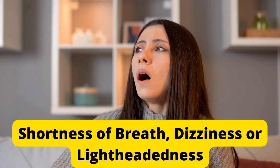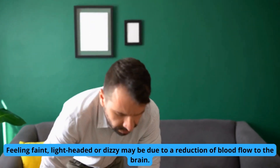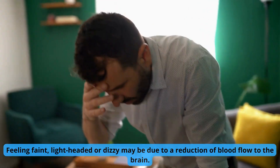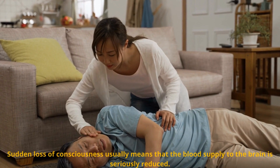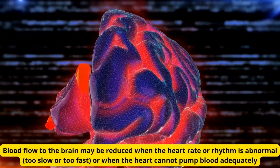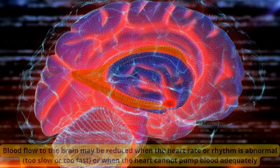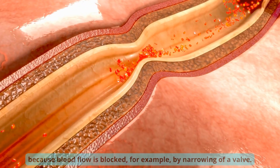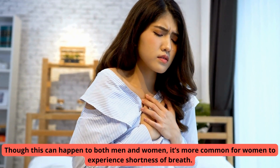Number 2: Shortness of breath, dizziness, or lightheadedness. Feeling faint, lightheaded, or dizzy may be due to a reduction of blood flow to the brain. Sudden loss of consciousness usually means that the blood supply to the brain is seriously reduced. Blood flow to the brain may be reduced when the heart rate or rhythm is abnormal — too slow or too fast — or when the heart cannot pump blood adequately because blood flow is blocked, for example, by narrowing of a valve. Though this can happen to both men and women, it's more common for women to experience shortness of breath.